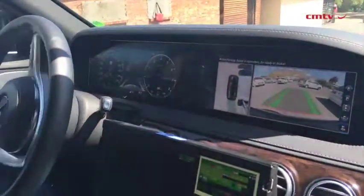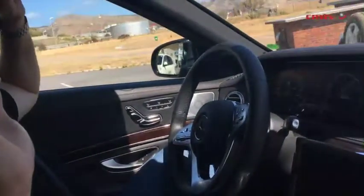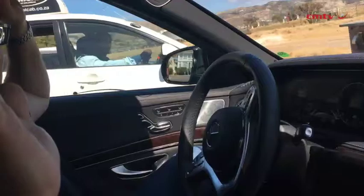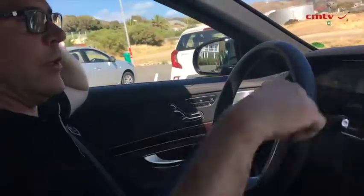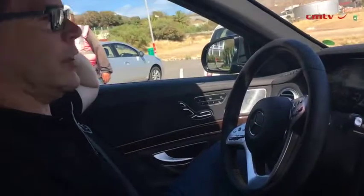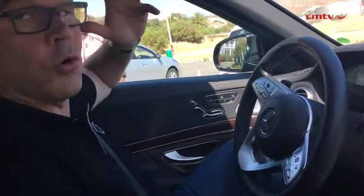You can see — and this is interesting, I've never done this before with other cars — it even sees and waits. It shows me what it's doing on the 360-degree camera. It changes gears, it turns the wheel.